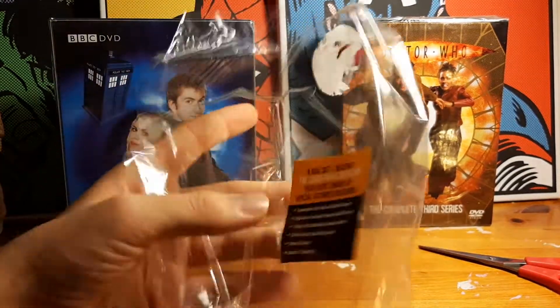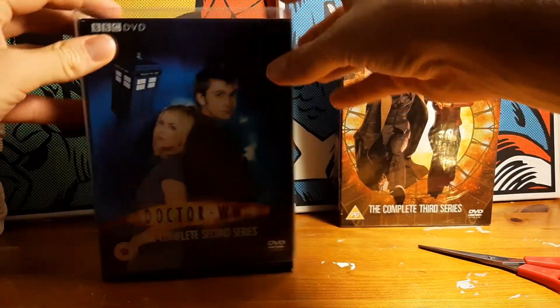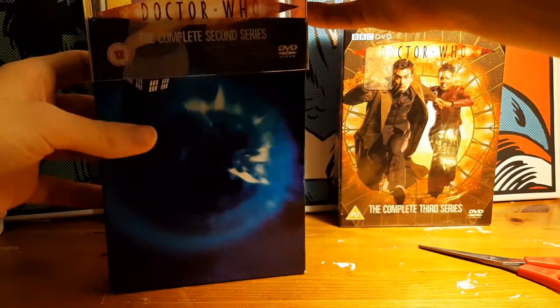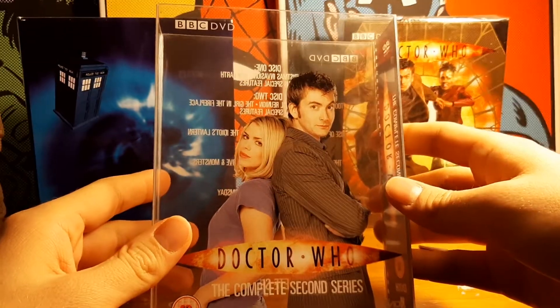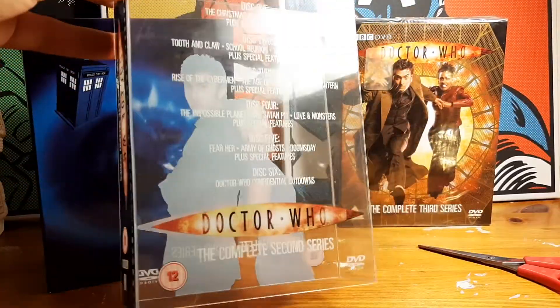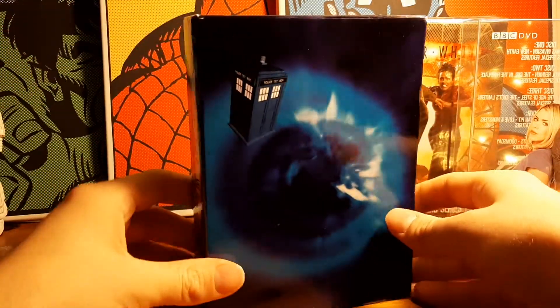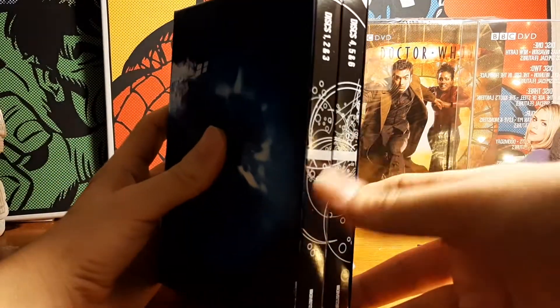The commentaries and the Doctor Who confidentials are all in there. I think they sell the movies and the specials separate, but one or two might be in here. There's a cool slip sleeve which comes off, and there's Billy Piper and David Tennant on the front cover. There's a lovely plastic sleeve with all the episodes on the back, and there's the cardboard disc with the TARDIS on it.